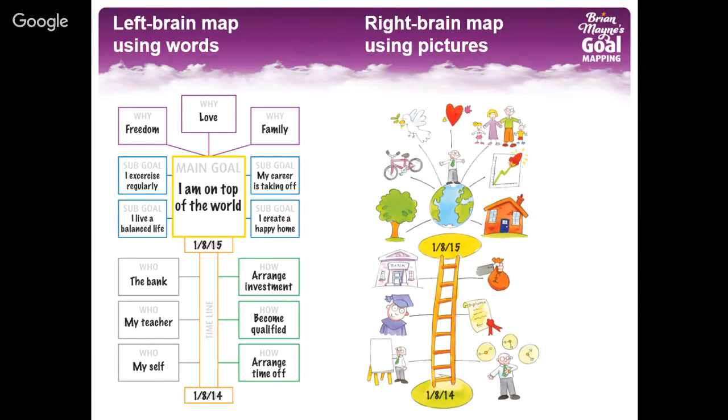I understood that we need to use a combination of words for the left brain and pictures for the right brain when we are setting goals. Because only by activating both sides of our brain do we send a powerful command to our subconscious mind, which works as our own little autopilot and moves us towards the achievement of our goal. The goal map is created by going through seven steps.